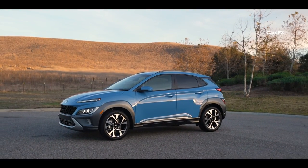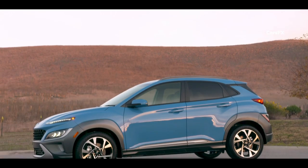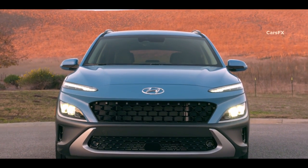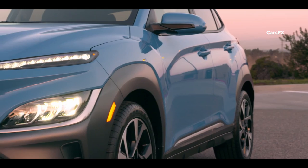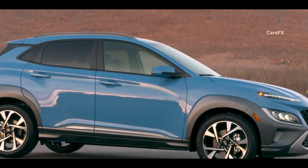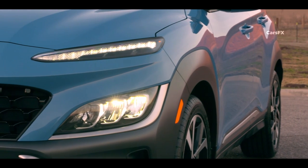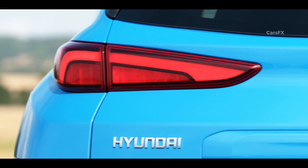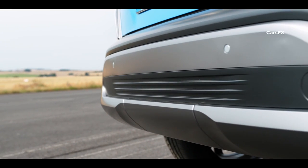The 2023 Hyundai Kona has a distinctive and eye-catching exterior design that sets it apart from other small SUVs on the market. The front features a bold hexagonal grille with a unique pattern, flanked by narrow LED headlights that wrap around the corners of the car. The body is sculpted with a muscular design and a sloping roofline that gives it a sporty look. The wheel arches are flared for a rugged, off-road-ready appearance. The rear is equally stylish with a sleek rear spoiler, slim LED taillights, and a metallic skid plate on the bumper.